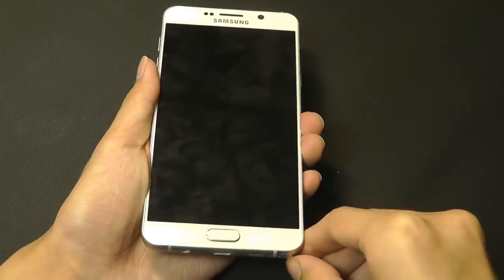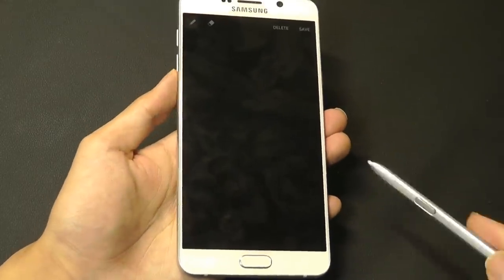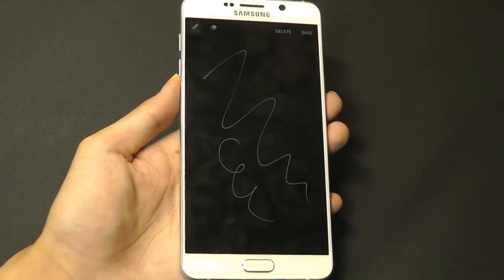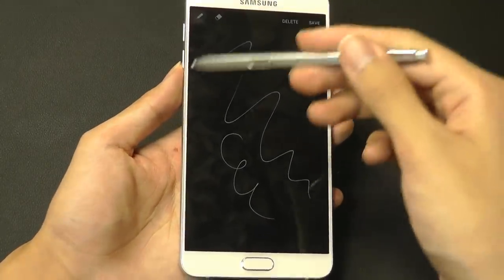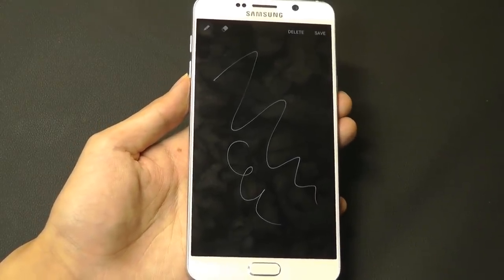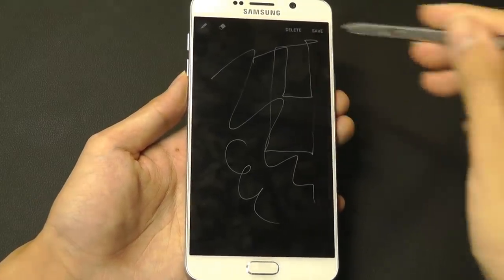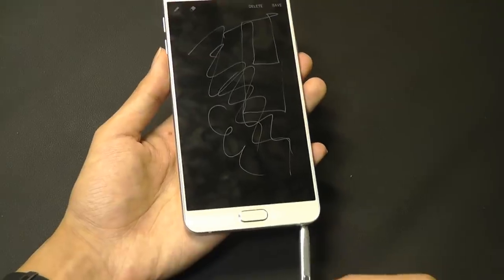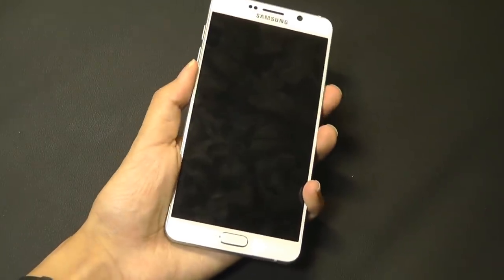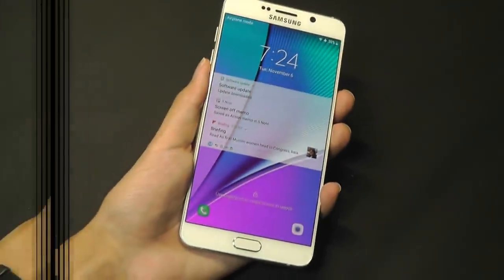One of the neat tricks introduced with the Galaxy Note 5 is the ability to slide out the stylus and have access to a canvas for instantly drawing notes with the display technically turned off or having a black background. Because AMOLED screens don't consume any power when no pixels are lit, you can quickly doodle away wasting very little battery. Once you tuck the stylus back in, it automatically saves the note for the next time you turn the phone on.